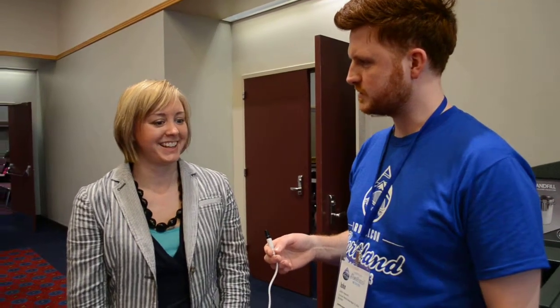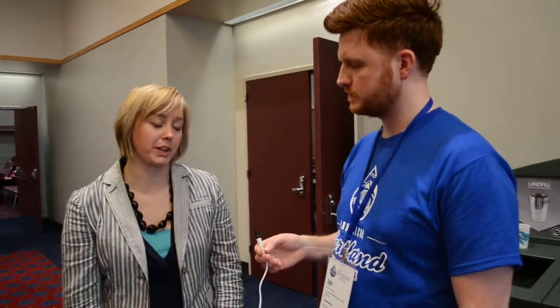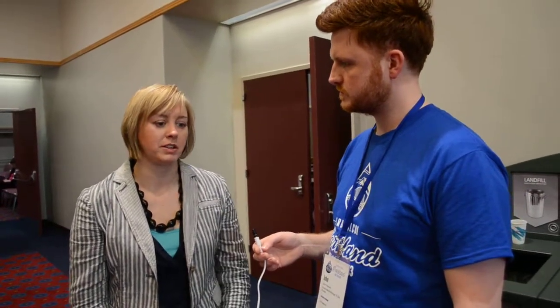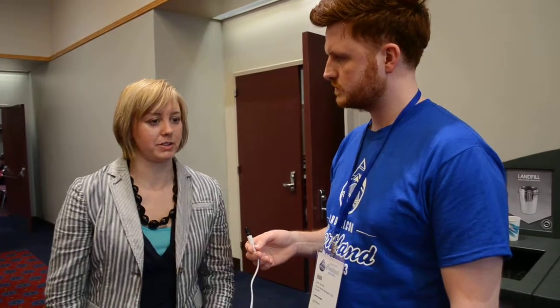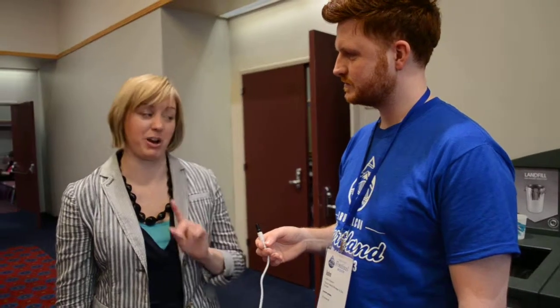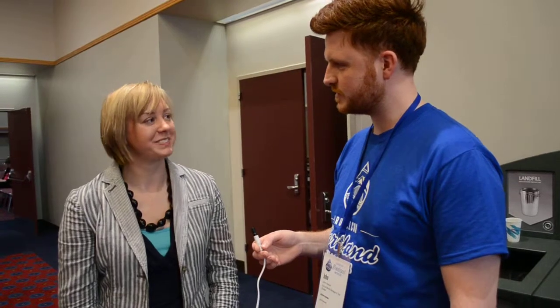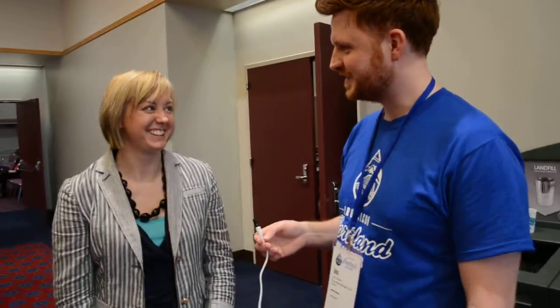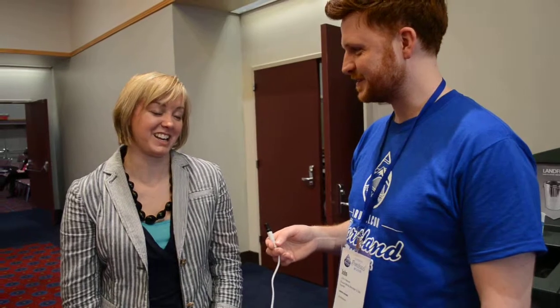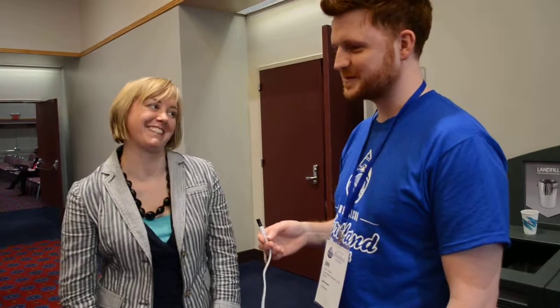Do you have a background in Drupal — in development or site building? I started doing site building about four years ago, and before that I'd done some front-end work. My Drupal site-building career didn't really take off — I did a little bit of theming — but I do have a module. It's really simple, just an exported view, but you're further ahead than I am.